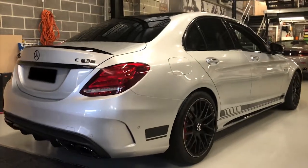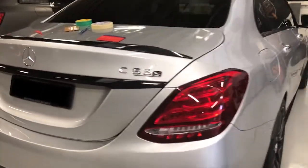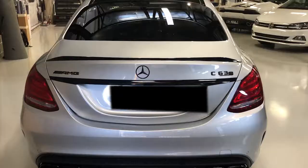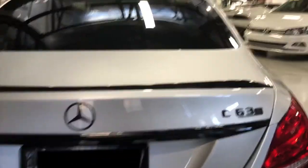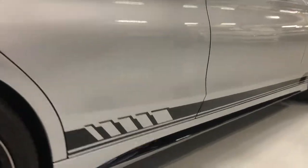It wouldn't be a week at Graphico without a Mercedes C63 AMG, so of course we had another one in this week. That was a Silver sedan. The Mercedes had all the chrome bits blacked out in gloss black, all the badges done in black as well. And of course to finish off the car, we've had the addition stripes going down the side to mirror the factory style.